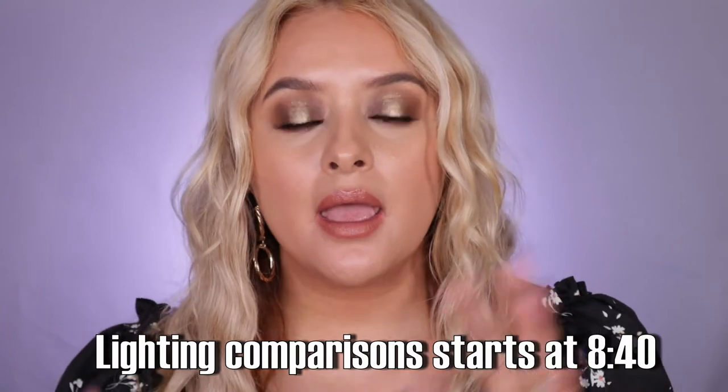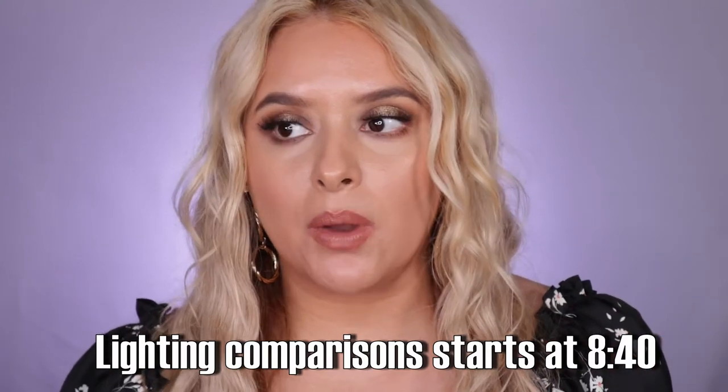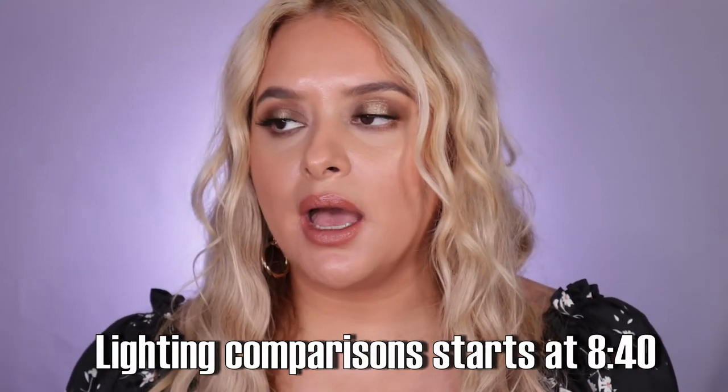Hi guys, welcome back to my channel. Today I thought we would talk about lighting. I've collected some equipment since I started my YouTube channel, and lighting was the one thing I struggled with the most when I first started making videos. So I thought I would share with you guys what different lighting looks like.